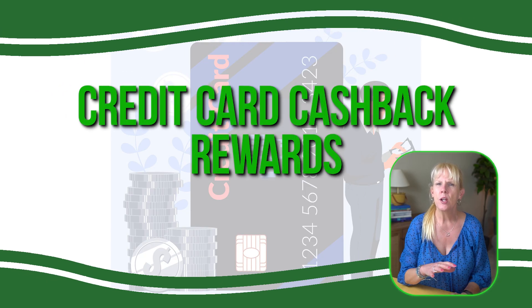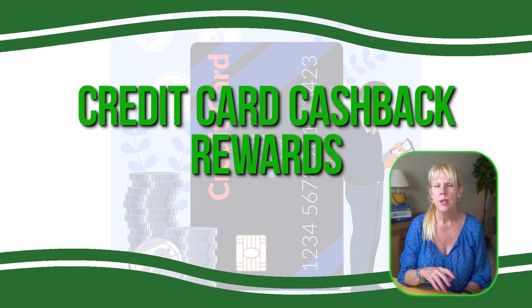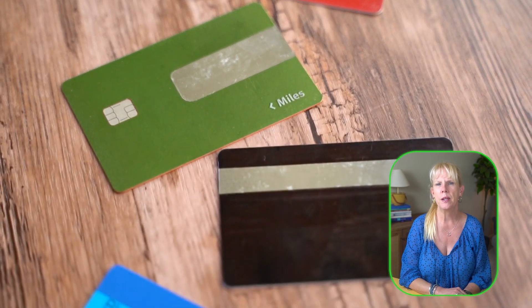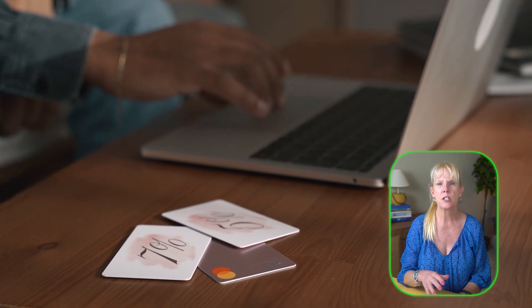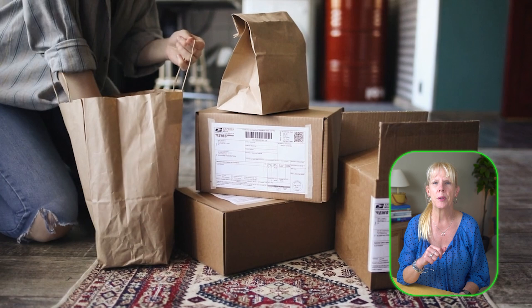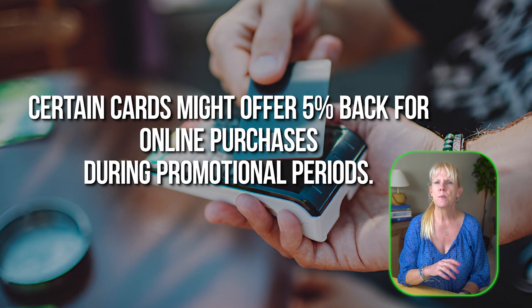The first thing is credit card cash back rewards. Many credit cards offer cash back rewards on every purchase that you make, with some cards providing higher cash back rates for specific categories like groceries, travel, or online shopping. For example, certain cards might offer 5% back for online purchases during promotional periods. It's important to regularly check your card's cash back categories and take advantage of them when bonus offers are aligned with your shopping habits.